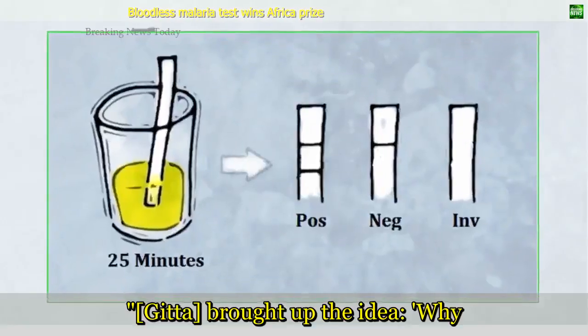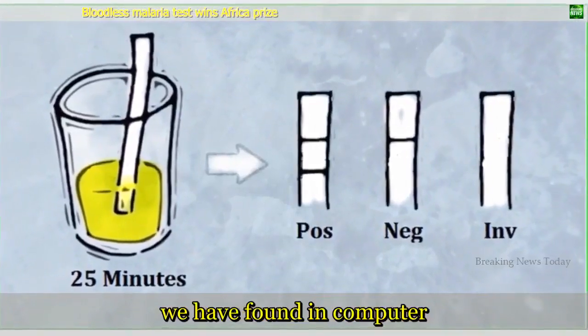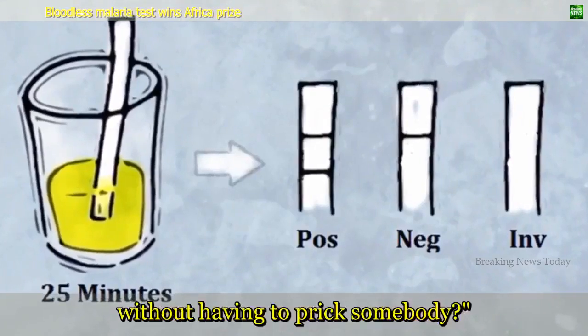Gitta brought up the idea: why can't we find a new way of using the skills we have found in computer science, of diagnosing a disease without having to prick somebody.